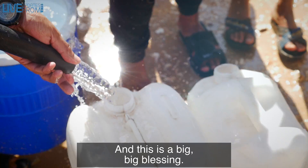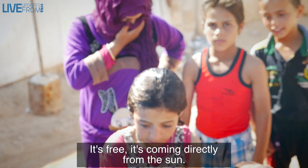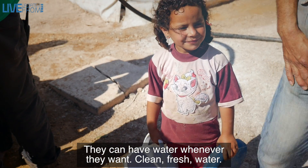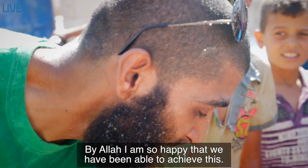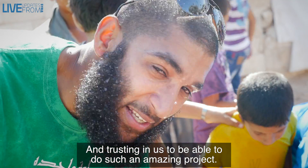This is a big, big barakah to all of you guys. Look — it's free, it's coming directly from the sun. It means that this refugee camp is now not dependent on anybody. They can have water whenever they want — clean, fresh water. This is the first time a project has been done like this in Syria, and I'm so happy we've been able to achieve this with you guys supporting and trusting in us to do such an amazing project.